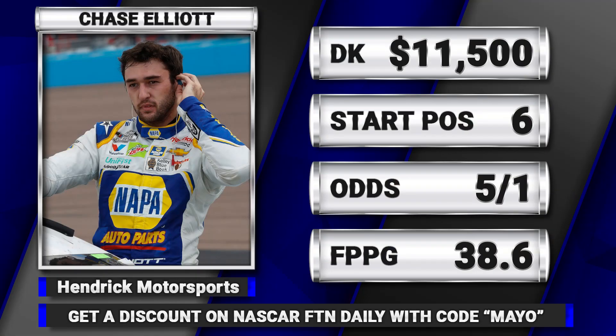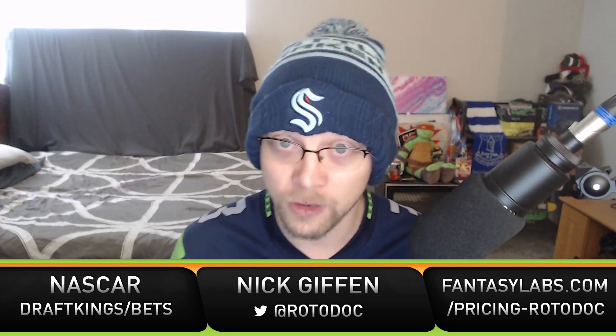Moving on to tournaments — the driver I absolutely have to mention is Chase Elliott. He starts sixth on Sunday, priced at $11,500 on DraftKings. He is the defending series champion because he won the last race last year at Phoenix — and not only did he win, he dominated it. He has been dominant at Phoenix in general: 2016 was his first full-time season, and 2016, 2017, 2018, and 2020 were all low-downforce seasons.